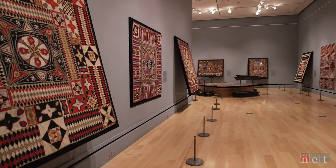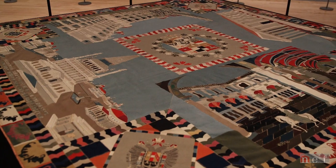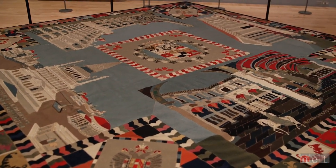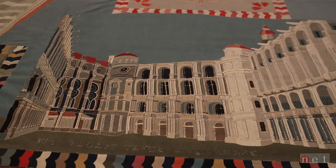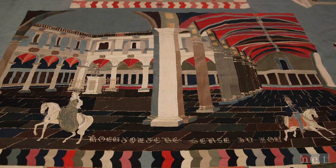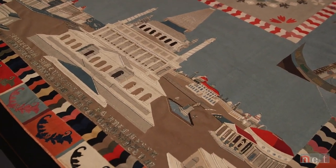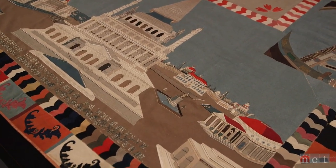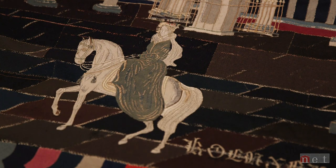Two quilts owned by the Quilt Museum are featured in the War and Peace exhibit. One depicts Austria during the days of the Holy Roman Empire. Our Holy Roman Empire quilt is really spectacular because it's architectural in its design — it has this sense of perspective in the images, so it's a really sophisticated design. It depicts actual buildings, we believe, that existed during the Holy Roman Empire in Austria. Annette has been able to do identification of a number of those buildings through historical research.